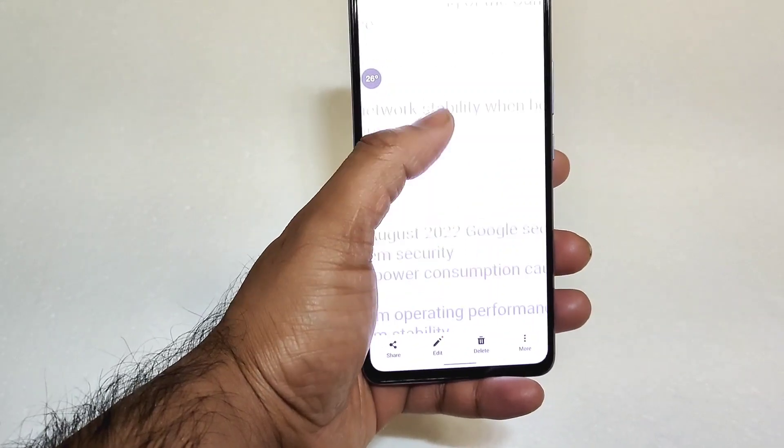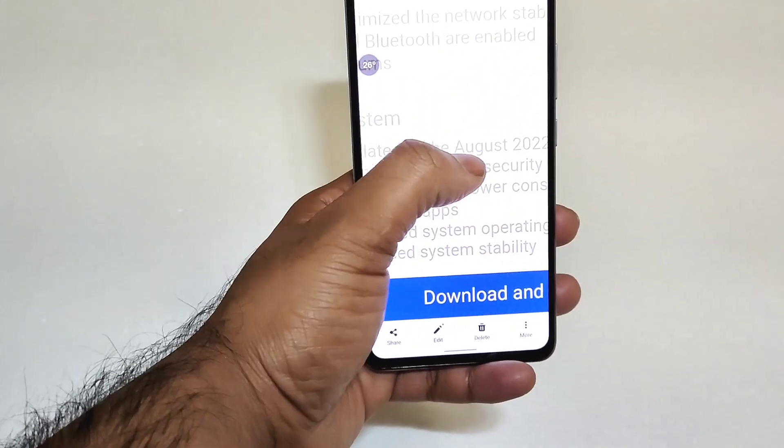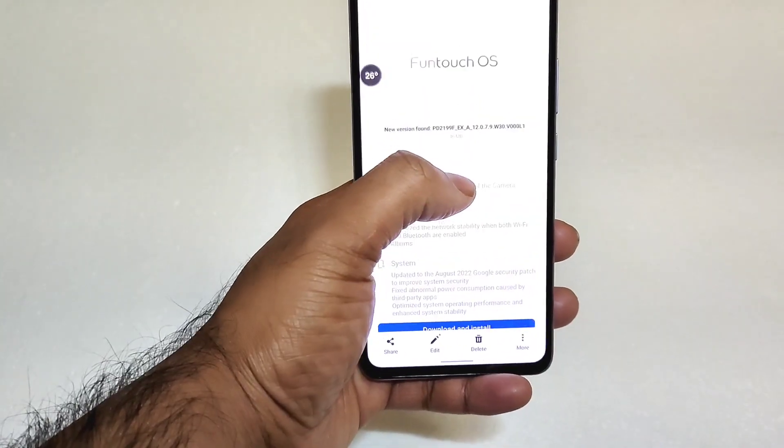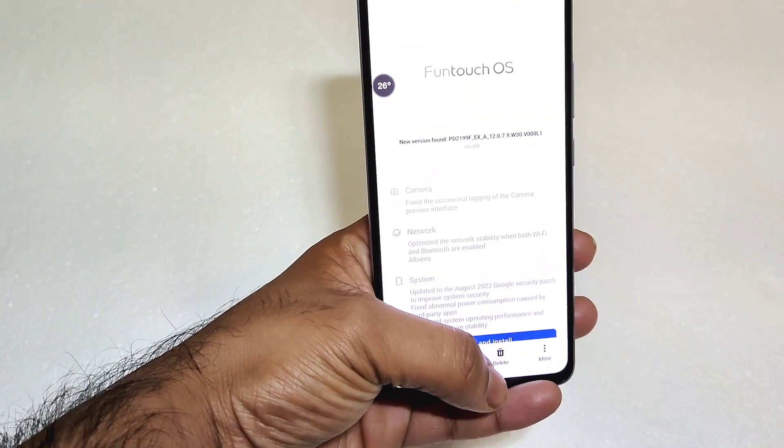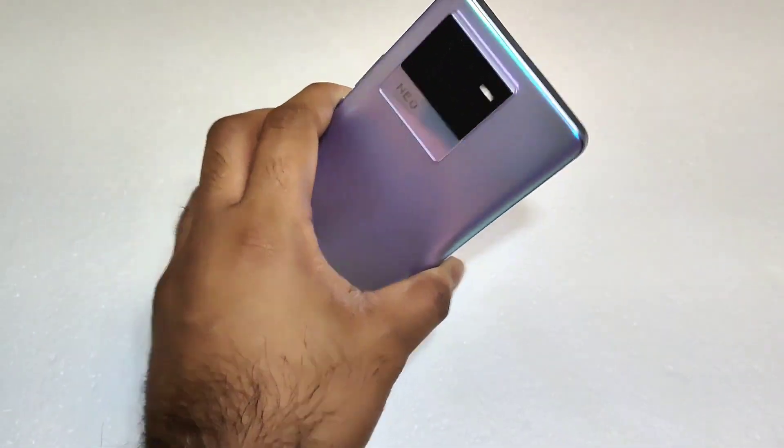This is the August security patch update which I installed on my iQoo Neo 6 device. As you can see, this is the iQoo Neo 6 with the August security patch update. After installing the latest update, let's find out what's going on with the AnTuTu benchmark test results on this device.